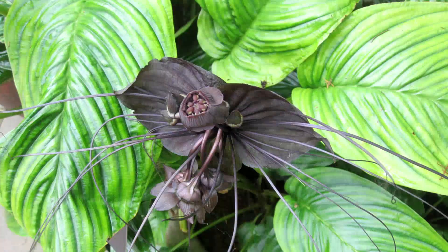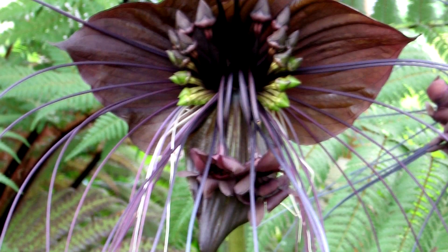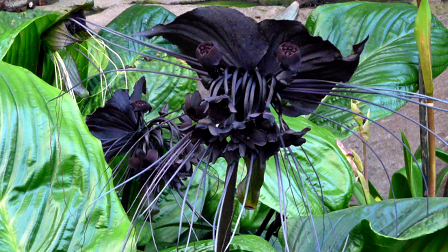They grow their best in places with high humidity, good air circulation, well-drained soil, and in the shade. These beautiful flowers are just slightly creepy, but it would be awesome to see them in real life.